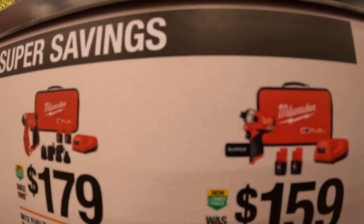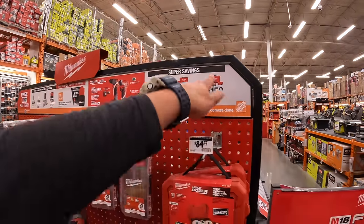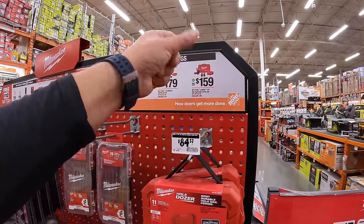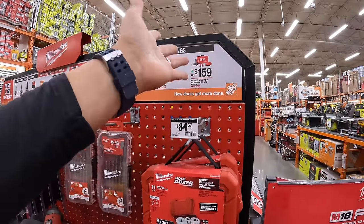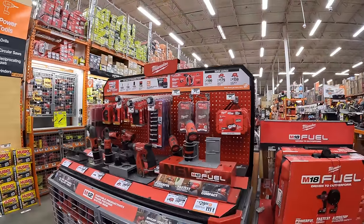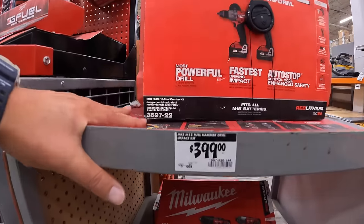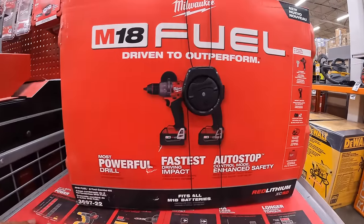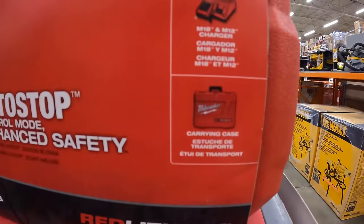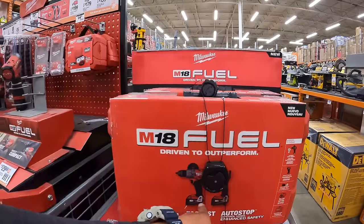For super savings: $199 for the Gen 3 M12 hammer drill and impact driver kit with two batteries, charger, and a bag. $179 for their M12 Fuel installation kit with four attachments, two batteries, charger, and a soft case. $159 for the M12 Fuel Surge quarter-inch hydraulic driver kit — it's very quiet but you do sacrifice some power compared to a traditional impact driver. For $399, the Gen 4 hammer drill and impact driver with two 5 amp-hour batteries, charger, and a hard case.